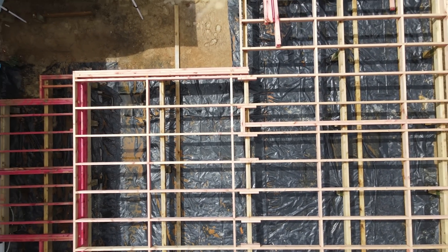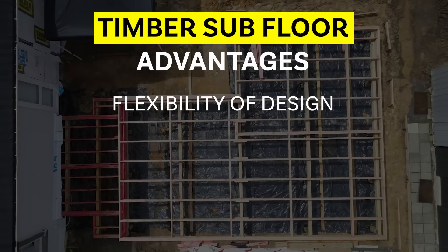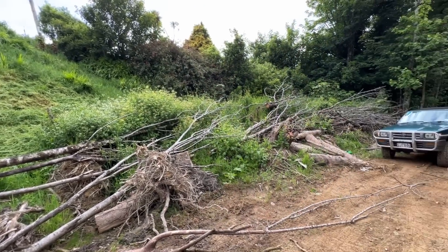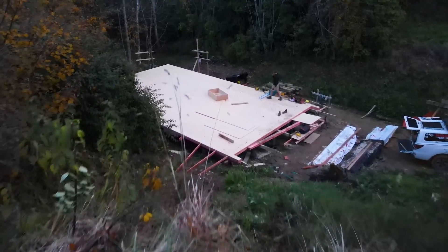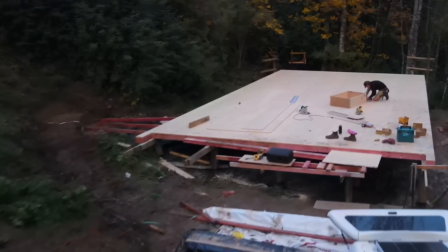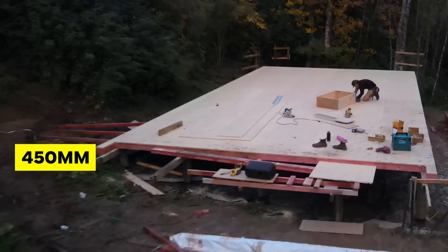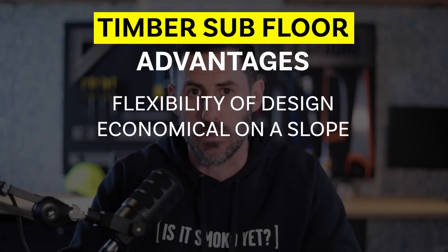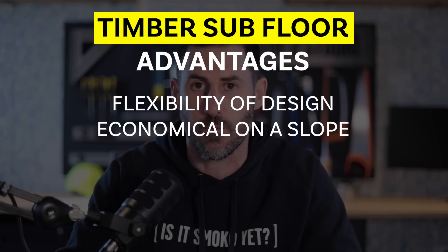Some of the pros of timber subfloors include flexibility of design. If you have a site that's sloping even just a little bit, timber subfloors can accommodate this — and they are perfect for sites with a huge slope where you need to build out from the land. As you can see on one of our sites here, in the front corner of the build we are the minimum 450 mm out of the ground, and on the back side we are over two meters out of the ground. This is a great example of where timber piles is the most economical way to get a floor structure down.